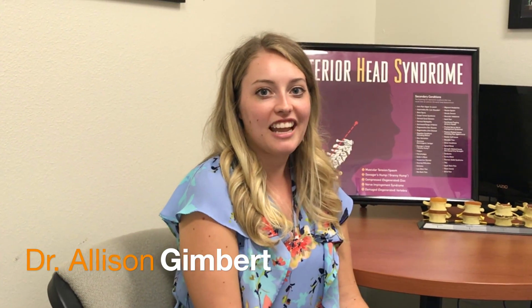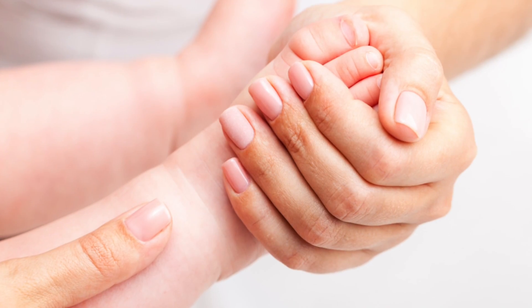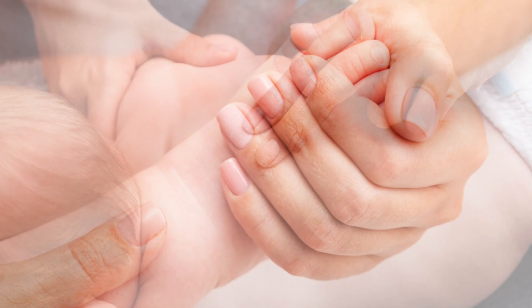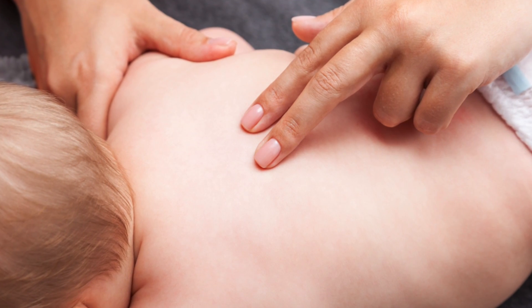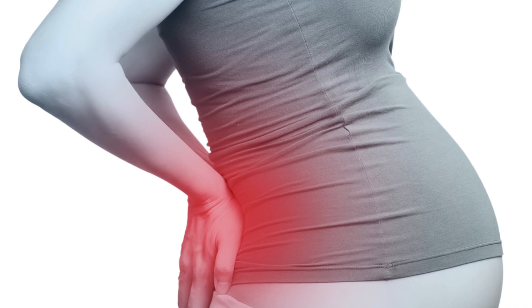I'm Dr. Allison Gimbert and my focus at New Spring Chiropractic is with women and children. I focus on children's care and specifically prenatal care, working with pregnant moms making sure that they're ready for birth and helping them get their pelvis into alignment.